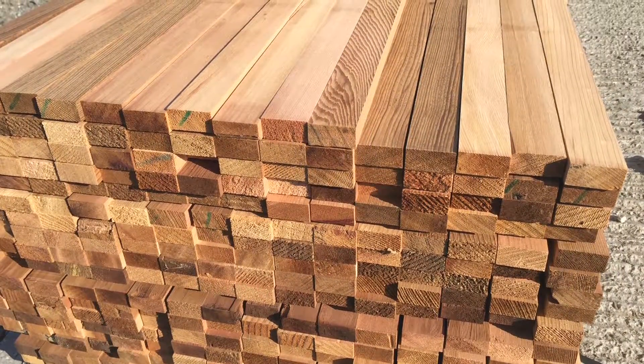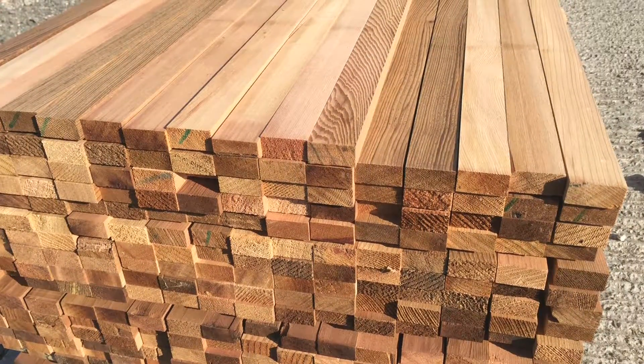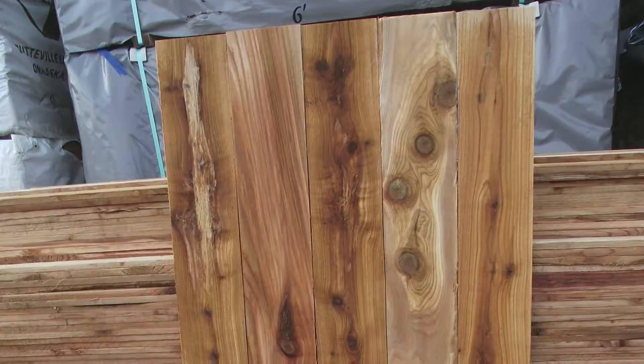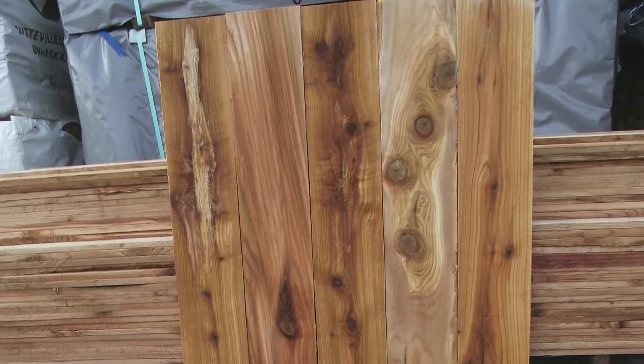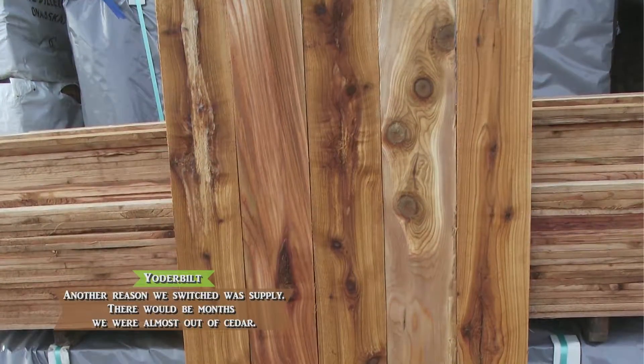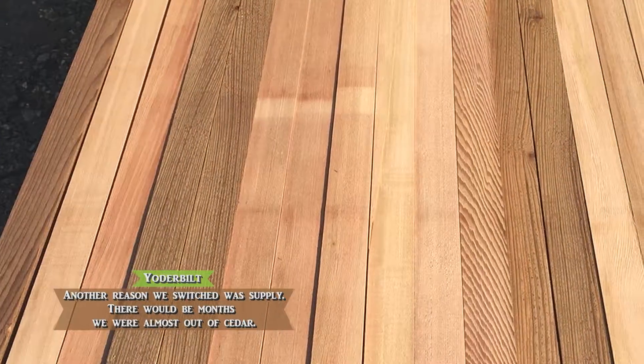Another problem we ran into with cedar is supply. A constant supply of cedar was not available, and if we wanted to import western cedar it became even more expensive. The inconsistency in supply was a real problem — there'd be months where we had an abundance of cedar to work with, and other months where we were almost out and couldn't build the greenhouses we needed to build.